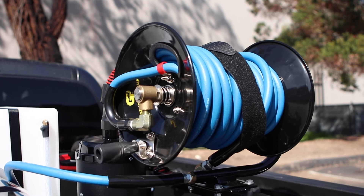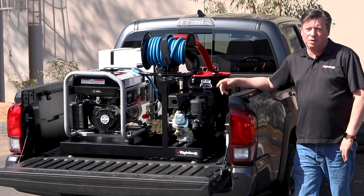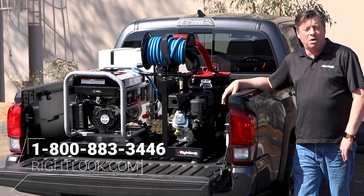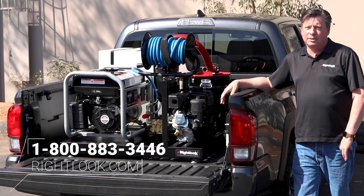This is what guys have been asking us for for years, and we designed it, we built it, it works, we love it, we think you guys will like it too. If you have any questions at all, give us a call here at Right Look at 800-883-3446. Thanks a lot.